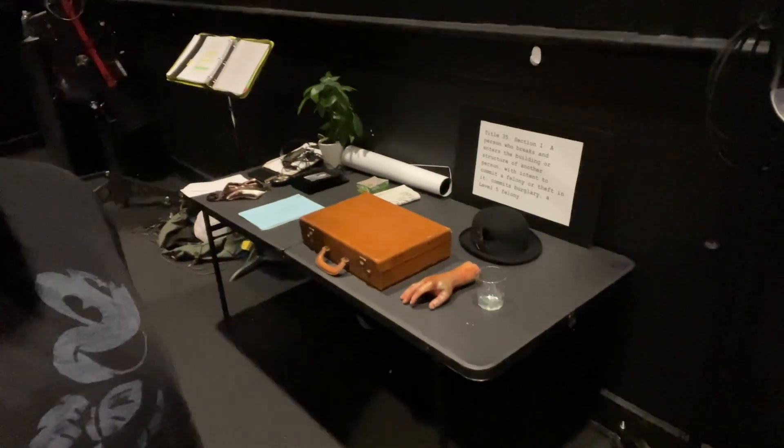As we go over to stage right — oh my gosh, another prop table. You see what happens? We have props everywhere. You might notice a missing hand there. It is a zombie play, after all. And that is Sidney Jackson's little stage manager setup over here. Don't mess with Sidney — that is rule number one.